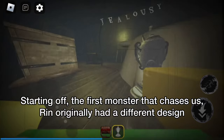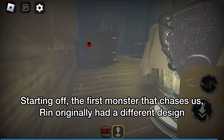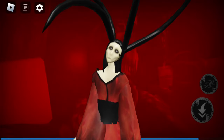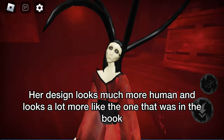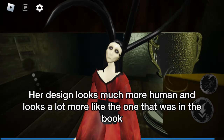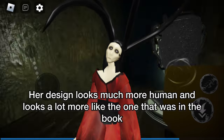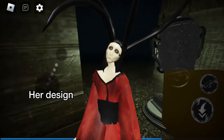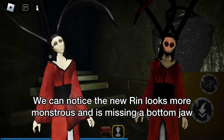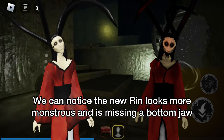Starting off, the first monster that chases us, Rin, originally had a different design. Her design looks much more human and looks a lot more like the one that was in the book. We can notice the new Rin looks more monstrous and is missing a bottom jaw.